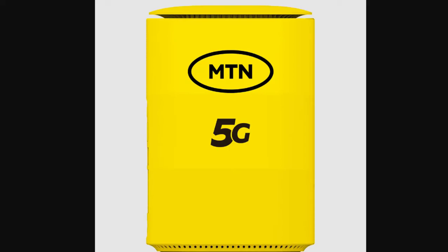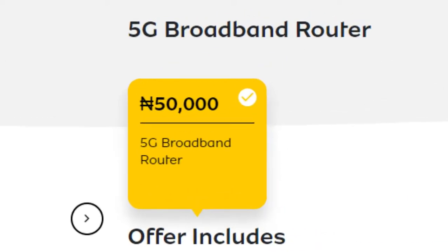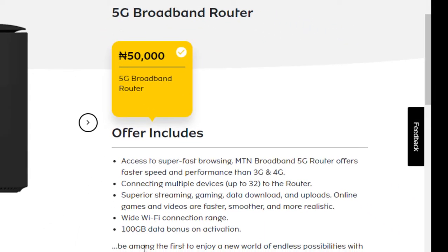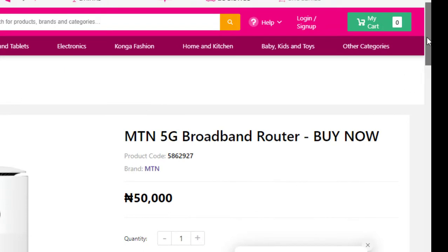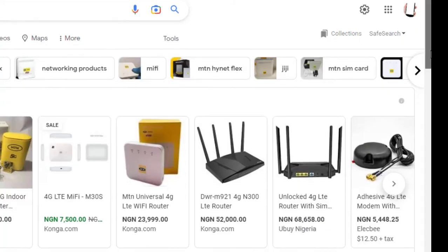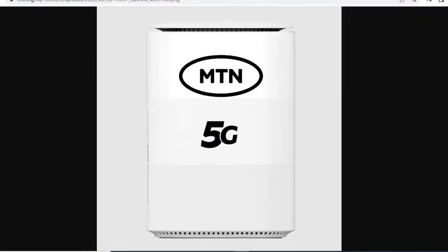Just think about it and reason with me. The MTN 5G router goes for 50,000 Naira with a 100 gigabyte bonus at activation. You do not need to buy that data again, at least for one month, saving you 20,000 Naira. Because the 100 gigabytes bonus is worth 20,000 Naira, you're actually buying the router at the effective cost of 30,000 Naira.